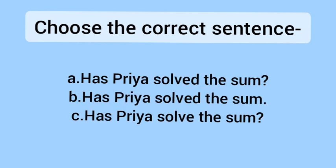Now let's see the next set. A — Has Priya solved the sum? B — Has Priya solved the sum. C — Has Priya solved the sum. If you look at this, there is a punctuation error — the question mark is missing. Because it is a question, a question mark must be placed at the end. Option A has a question mark, and the helping verb and main verb are both correct, so we choose option A.